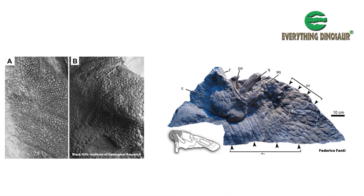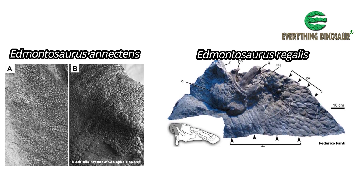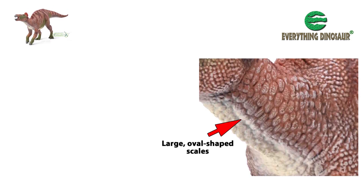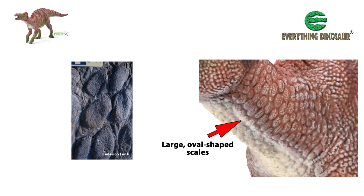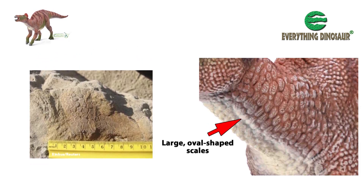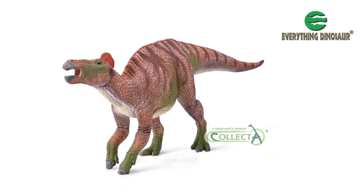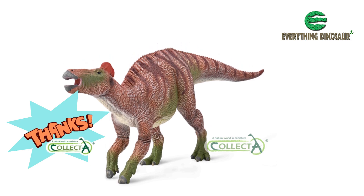Intriguingly, when preserved skin impressions of Edmontosaurus regalis and Edmontosaurus anectens are compared, several differences in the pattern of scales, their size and their distribution have been identified. The Collector Deluxe 1:40 scale Edmontosaurus has large oval shaped scales on its neck. These raised oval shaped scales are very prominent and once again reflect what paleontologists have found when studying Edmontosaurus regalis. When skin impressions of the neck and throat area of Edmontosaurus anectens are examined, they exhibit a different scale pattern. We congratulate the design team at Collector for reproducing scales and skin texture on their replica that mirrors fossil evidence.